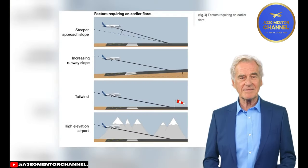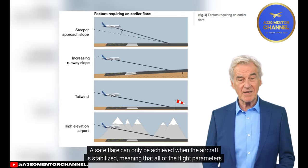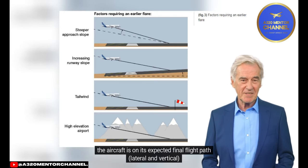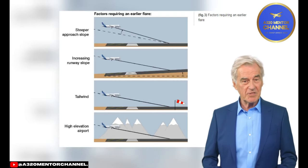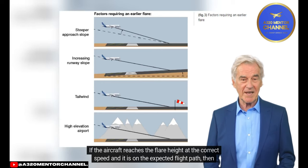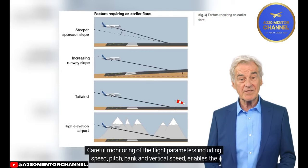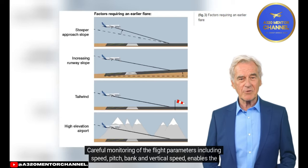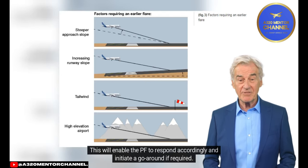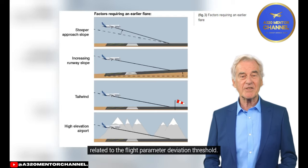Recipe for a Safe Landing. The recommendations below summarize the procedures and techniques provided in the FCOM and FCTM. Be stabilized: a safe flare can only be achieved when the aircraft is stabilized, meaning all flight parameters are as expected, including the aircraft is on its expected final flight path — lateral and vertical — speed is close to approach speed and wings are level. If the aircraft reaches the flare height at the correct speed and on the expected flight path, a normal flare technique will lead to a safe landing. PM must call out any flight parameter deviation — careful monitoring of speed, pitch, bank, and vertical speed enables the PM to raise the PF's attention to any deviation during the final approach, enabling the PF to respond accordingly and initiate a go-around if required.